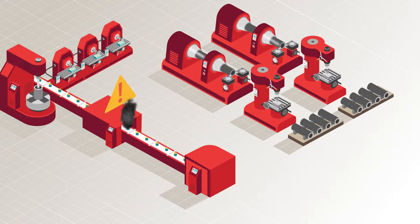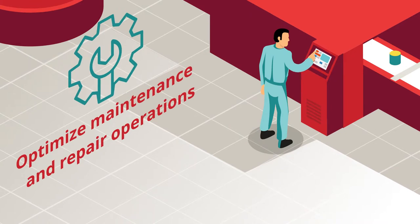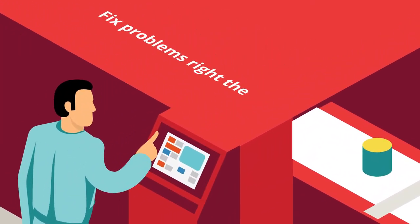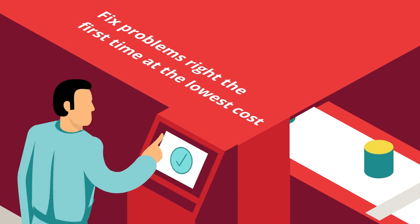Unexpected downtime is costly. That's why it's important to optimize maintenance and repair operations and find and fix problems right the first time and at the lowest cost.